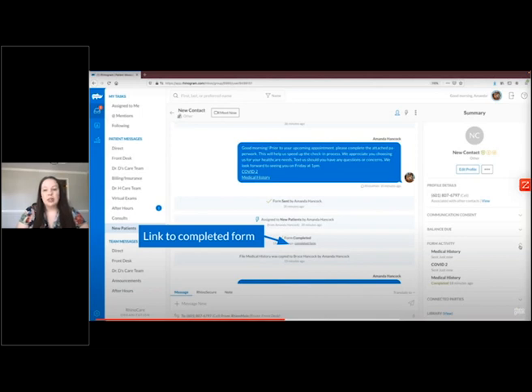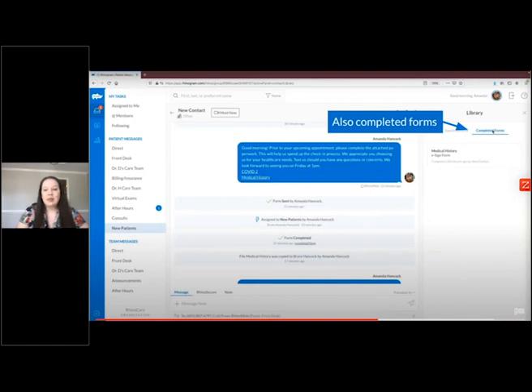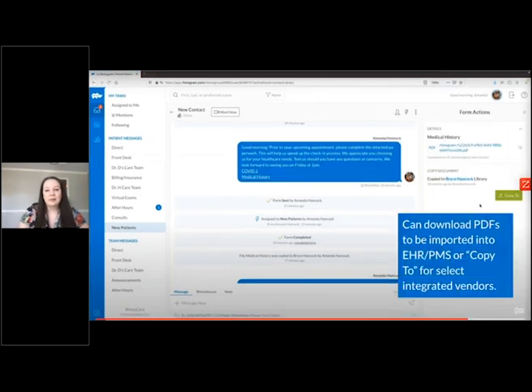Straight from the action item, you can click on the link to the completed form. Completed forms are stored in the contact's library automatically under the completed forms tab. While selecting the form you're ready to process, you'll have the option to view the PDF, download the PDF, or for those with an integrated EHR system, send it straight to the patient's file. There's also the copy-to option, which lets you put the form into another person's library — for example, if mom owns the phone number but has three kids, you can copy the correct form to that child's library.